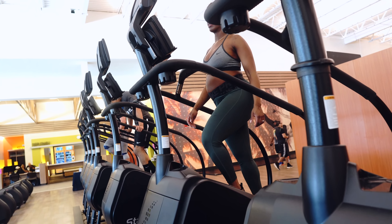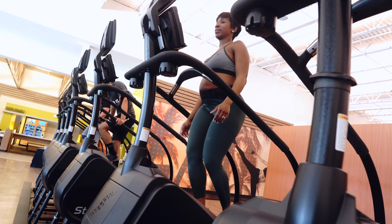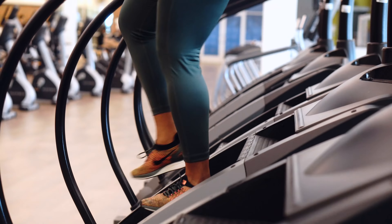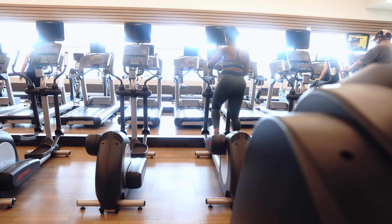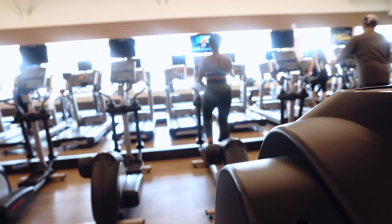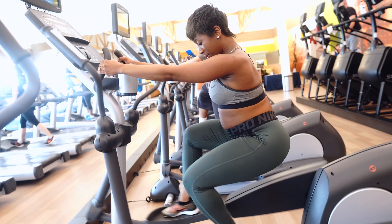I like to do different variations — I like to skip a step. I also perform the stairmaster routine in intervals. For instance, if I'm doing a 45-minute exercise routine on the stairmaster, I'll do 10 minutes at a time, which makes it a lot easier to mentally complete the routine. I'll increase or decrease the level depending on which set I'm on.